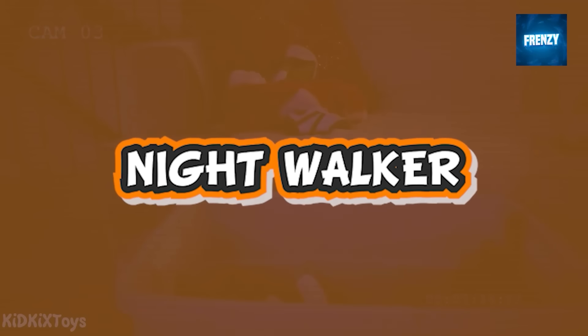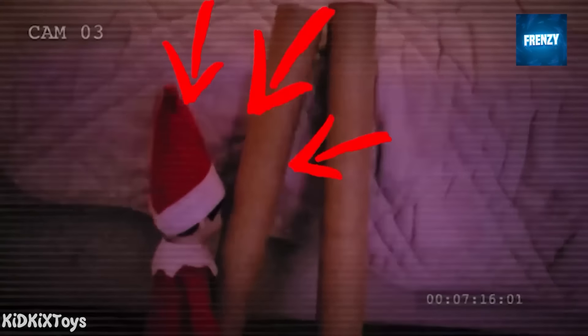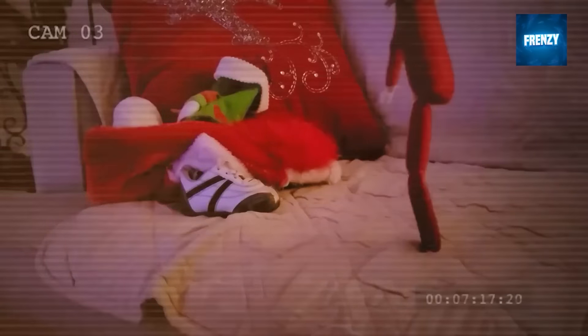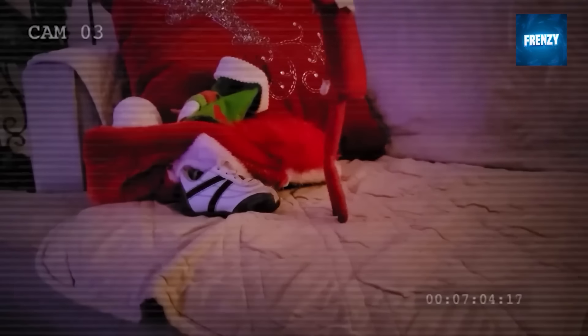This is probably one of the most confusing elf on the shelf caught on camera clips. While we're still trying to adjust to elves on the shelf moving, now we have to see them create extra legs from sneakers to walk around and run in the house. Check out this confusing clip for yourself — maybe you'll figure it out.